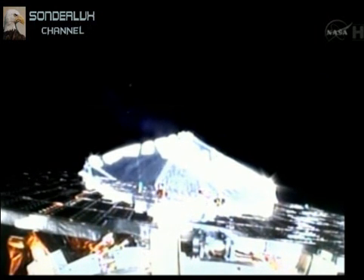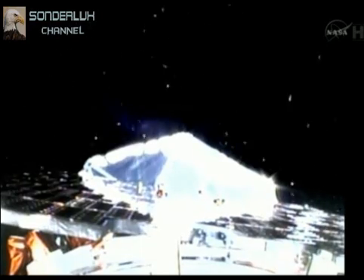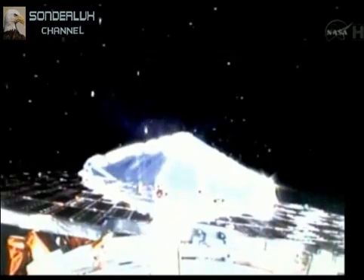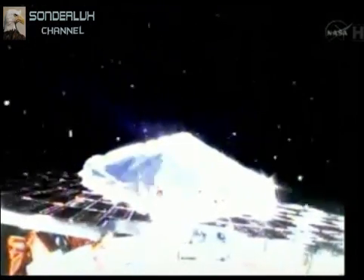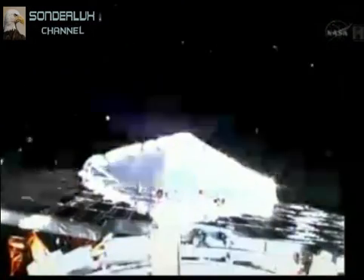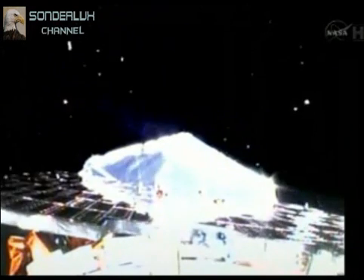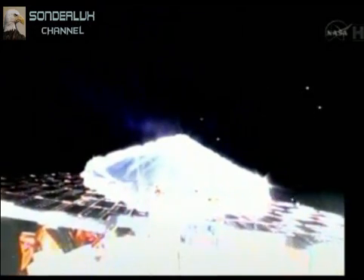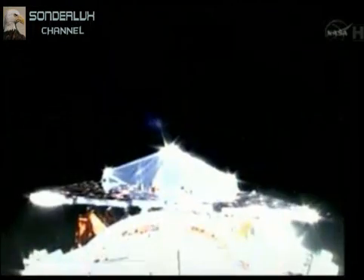The roll, pitch, and yaw rates are now down to their nominal zero levels. Standing by for clamp band. Coming up on spacecraft separation in just a few seconds. Clamp band release. Standing by for spacecraft separation. We have separation. Good spacecraft separation. Aquarius is now flying on its own. We are now looking at a live view of spacecraft separation.